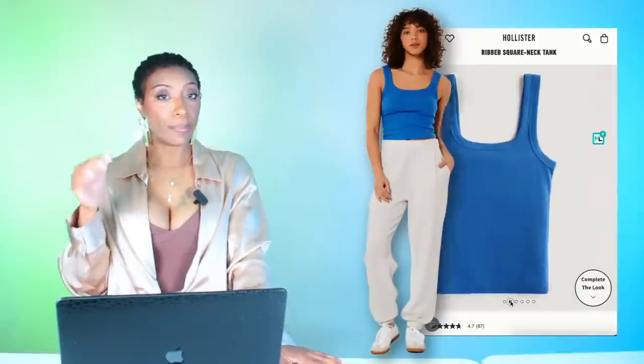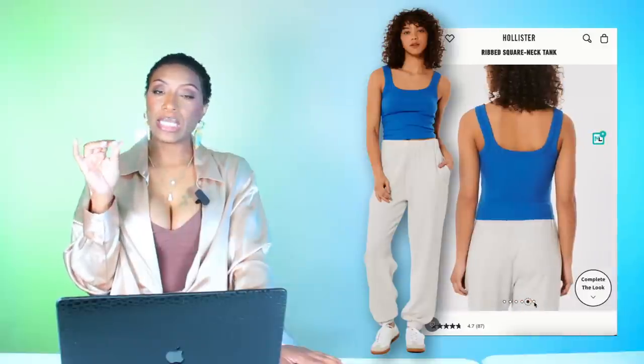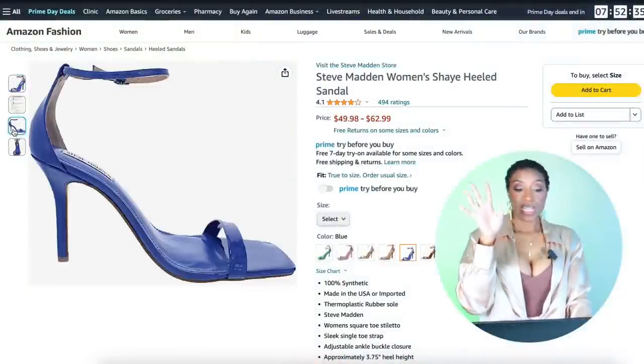On top we're gonna do a blue tank top. We're going over to Hollister and checking out this really cute ribbed tank at $10 — real simple and easy. If you already got one from Target in all the colors, just wear that one. This comes in sizes extra extra small up to extra extra large.